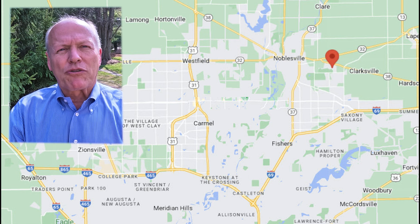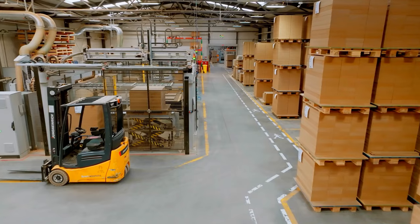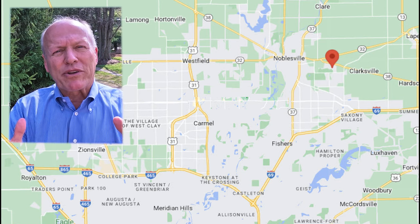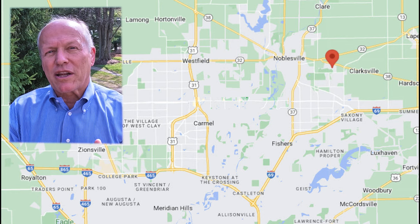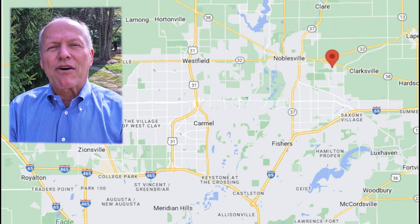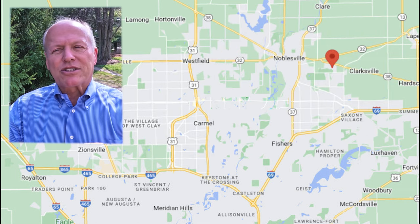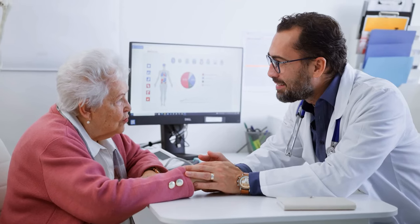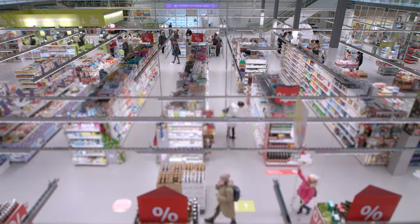All along those main thoroughfares are lots of jobs. Along 37 and 69 you have distribution centers and manufacturing plants. Down where they come together you've got a lot of financial services like Forum Credit Union headquarters, Freedom Mortgage, and student loan servicers. Go a little further south and you're into Roche Diagnostics, which is a Fortune 500 company. Scattered within a half hour's drive are all kinds of healthcare, educational, service, and retail jobs as well.